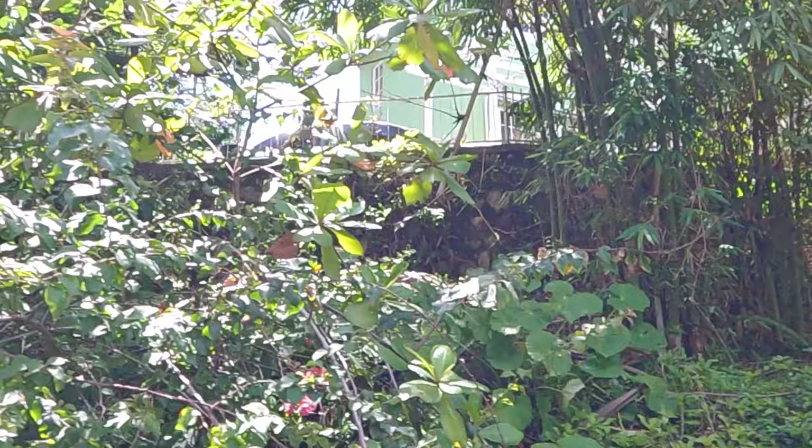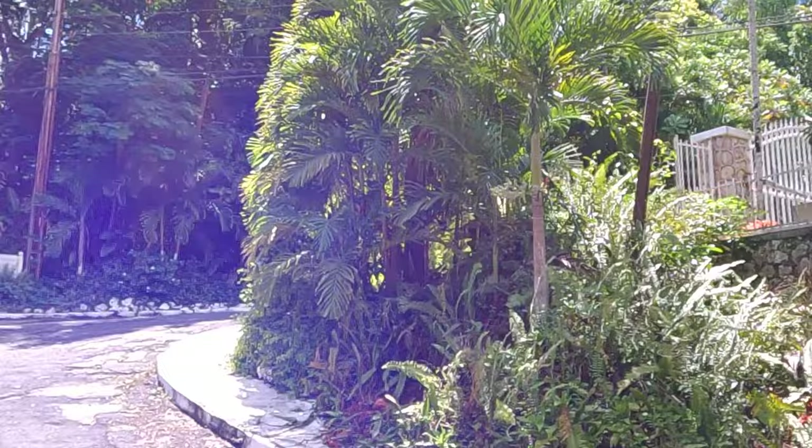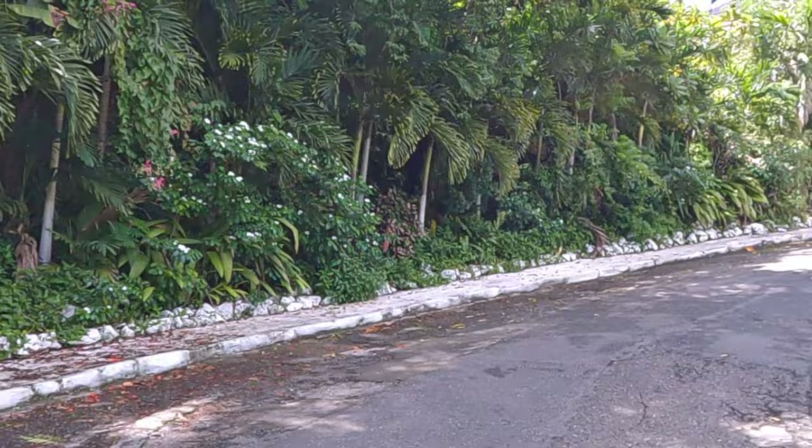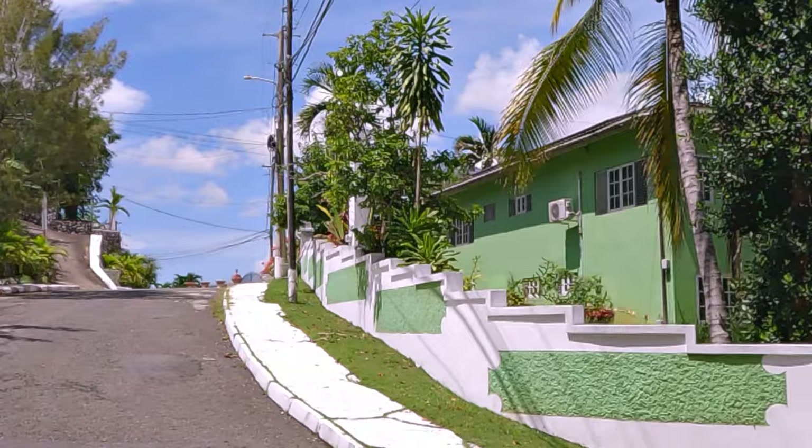So here's where it officially starts — George Heights, yeah. Fort George Heights, here it is people. I don't know what's over there, we'll have to maybe check that out someday. That seems like this is the back side of that house.